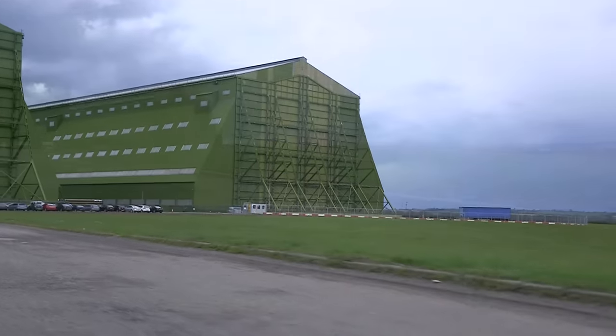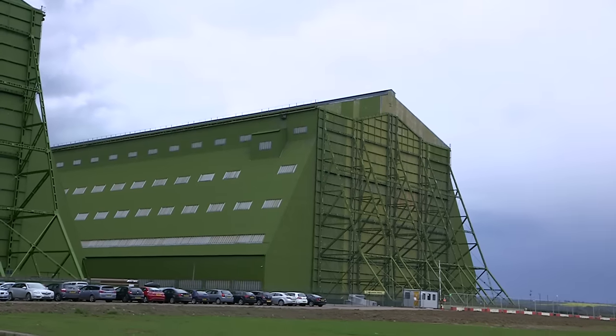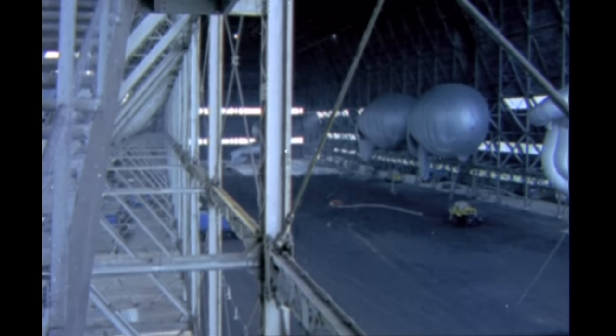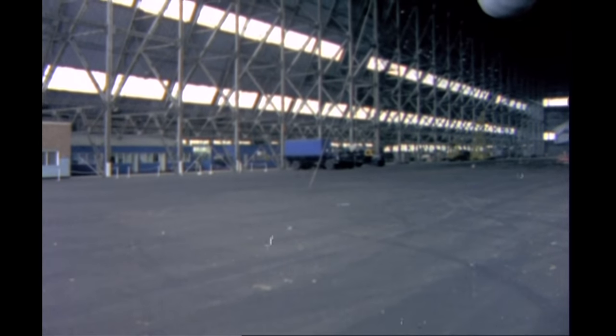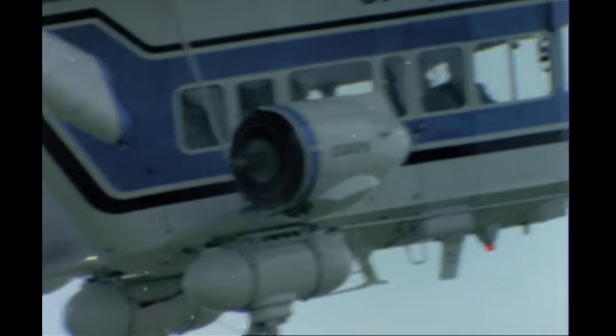Welcome to the hangars of RAF Cardington, a repurposed air force base 50 miles outside London. This hangar is so big it has its own weather system inside, and more than a few giant airships have glided out of its doors over the years.